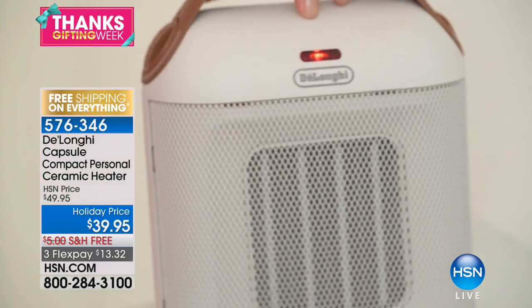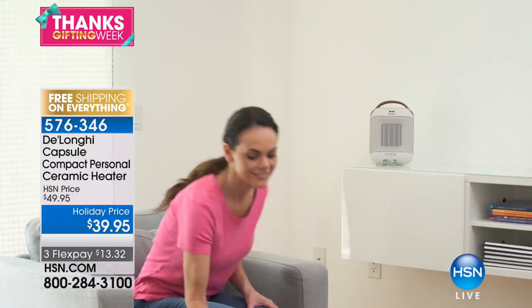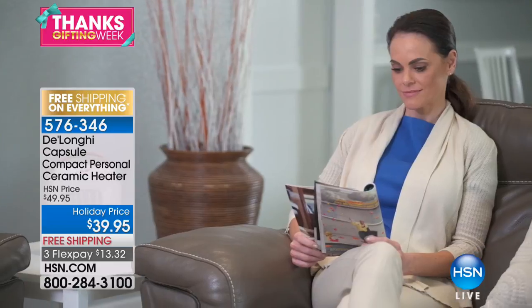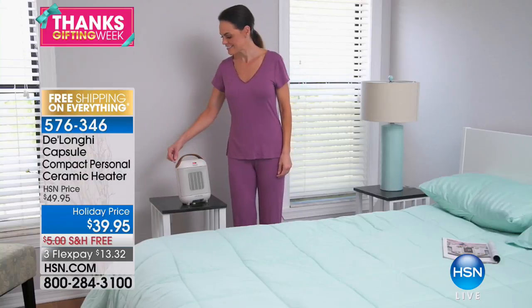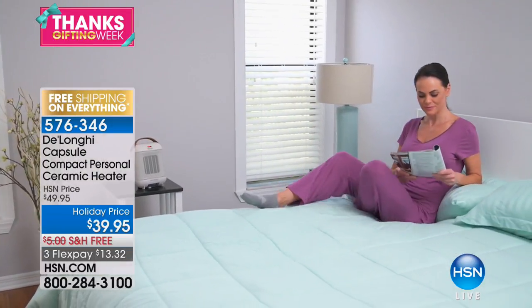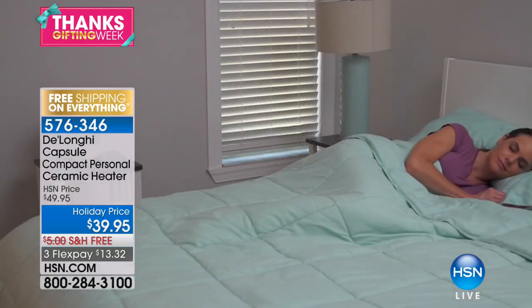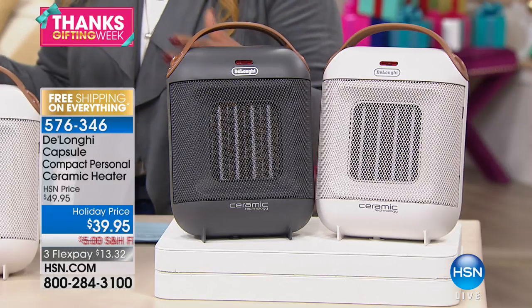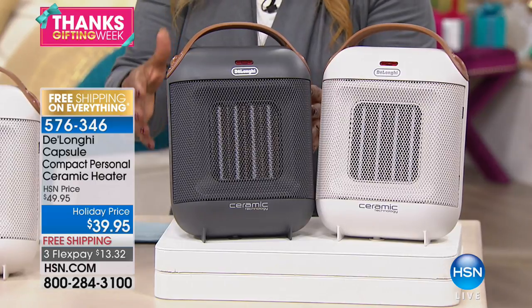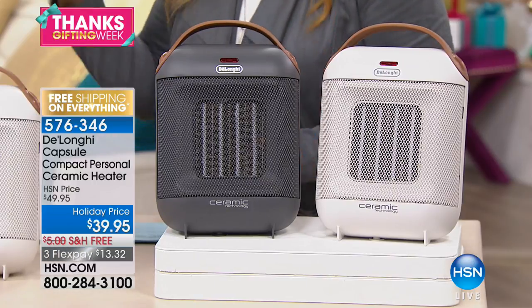It's brought to you by DeLonghi. We are offering a capsule compact personal ceramic heater that puts out 1500 watts — the most wattage you can have in any heater. A lot of people are buying beautiful fireplaces for their homes, and they're gorgeous, but they're no more than 1500 watts. We love giving you all that power so you can heat the room you're in, but it's compact, small, and really stylish.